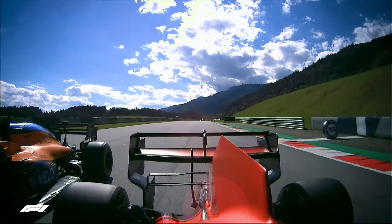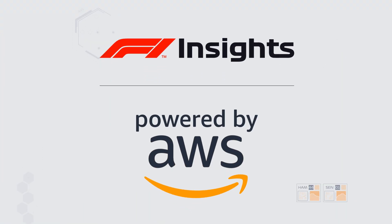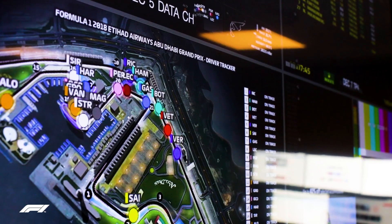Introducing Driver Season Performance, a new F1 Insight powered by AWS. It takes live and historic data for every driver and gives them a score out of 10 for 7 key skills.